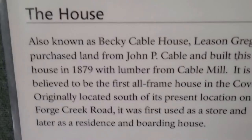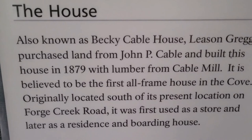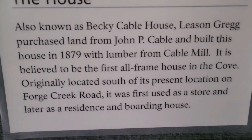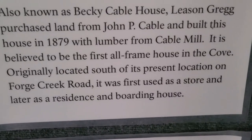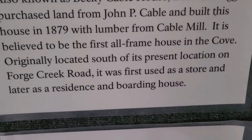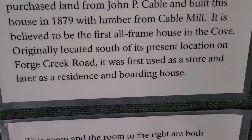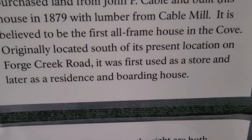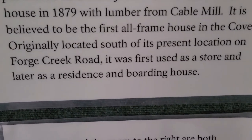Let's take a look inside the house. This is the Becky Cable House. It was built in 1879 with lumber from the Cable Mill. It was believed to be the first all-frame house in the Cove, originally located south of the present location on Forge Creek Road.